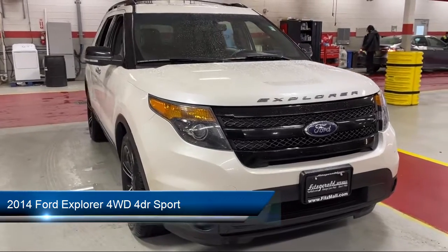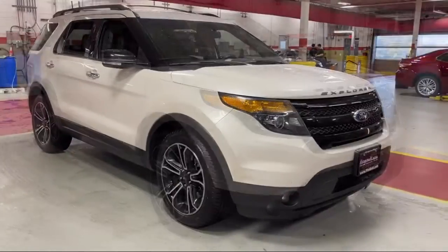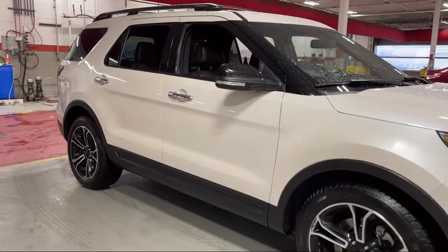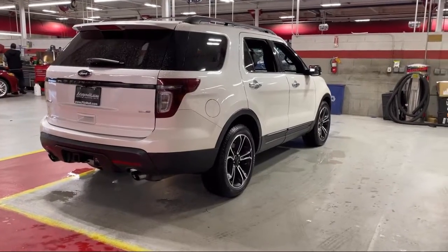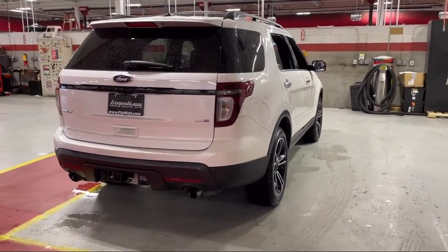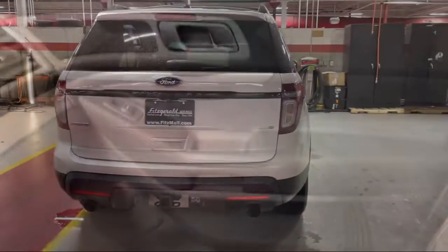It comes equipped with Wireless Data Link Bluetooth, Side Curtain and Rear Airbags, Folding Split Rear Seat, In-Dash Single Disc CD, In-Dash CD MP3 Player, Steering Wheel Mounted Voice Control, Hill Holder Control, Front Side Curtain Airbags, Tilt and Telescopic Steering Wheel, Front Air Conditioning, Automatic Climate Control, and much more!